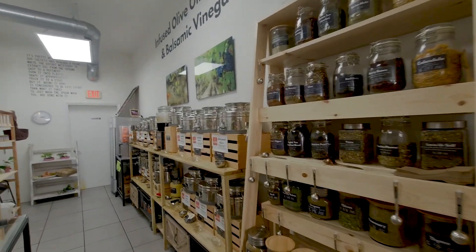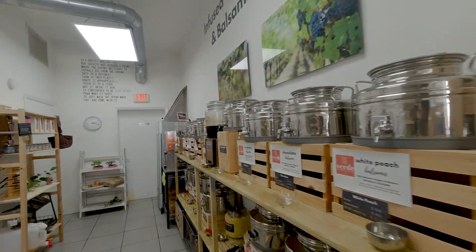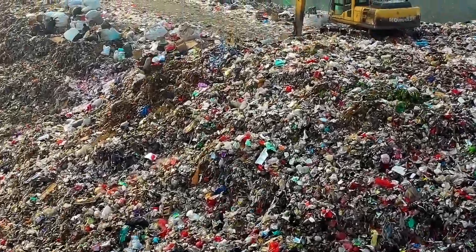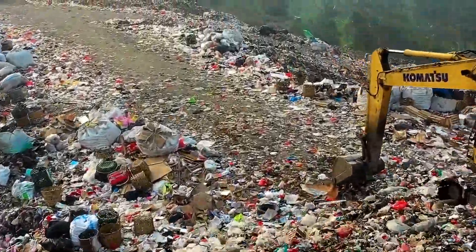I talked with the owner of the shop and asked her how she got the idea to open that kind of store. She explained that the amount of trash, plastics, and waste from regular grocery shopping was just unbelievable — she said 'I can't do that anymore, I need to play a role in that.' And that's how she decided to open the shop.